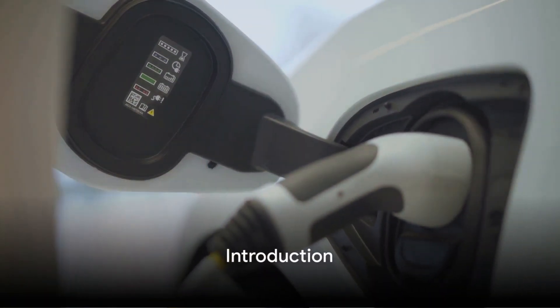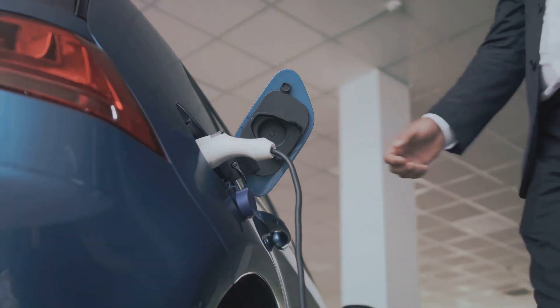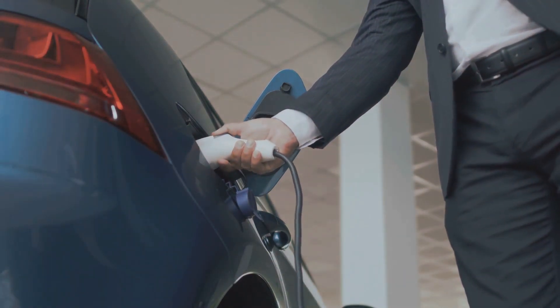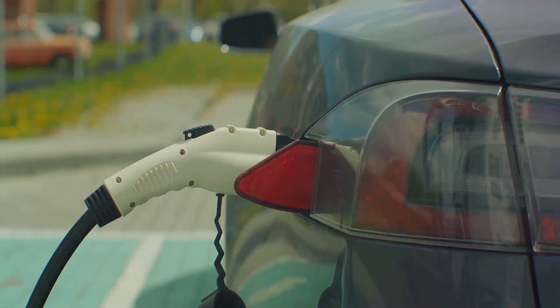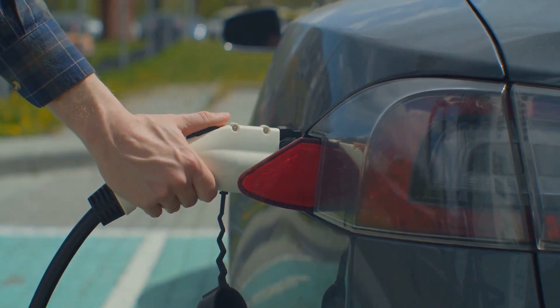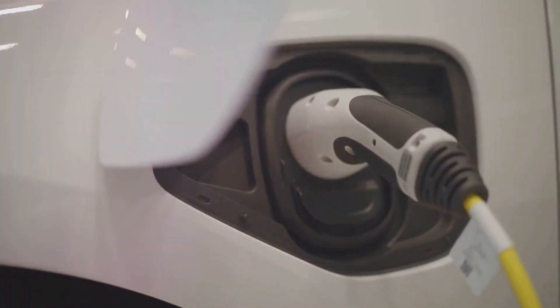How far can you drive with $6 worth of gasoline in your car? It's a question that might have crossed your mind, especially when you're trying to stretch that budget to cover all your commuting needs. To help answer this, we're going to dive into a comparison between electric and gasoline cars, focusing on their mileage and overall cost efficiency.